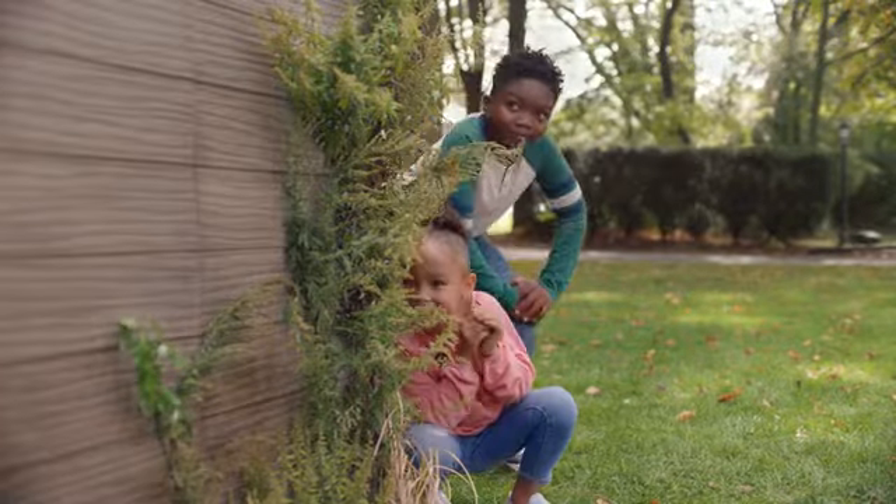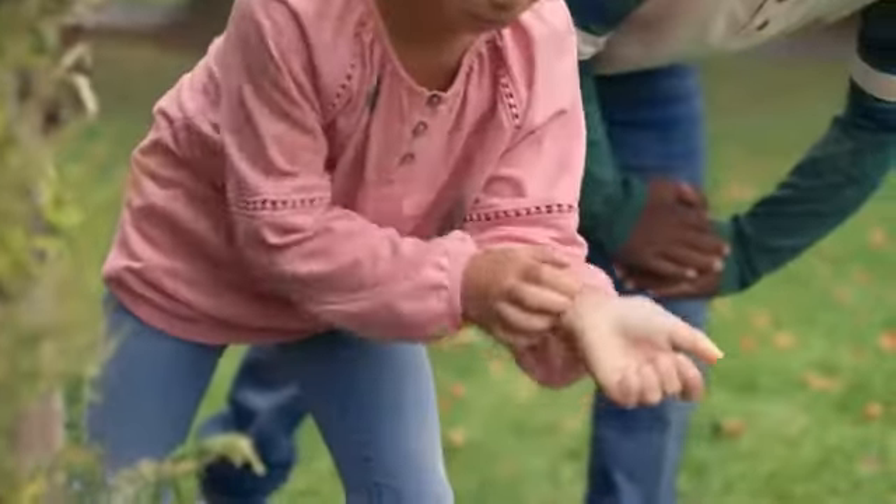Turns out we can't even see 70% of the dirt that's trapped in their clothes, which concerned us, especially with their sensitive skin.